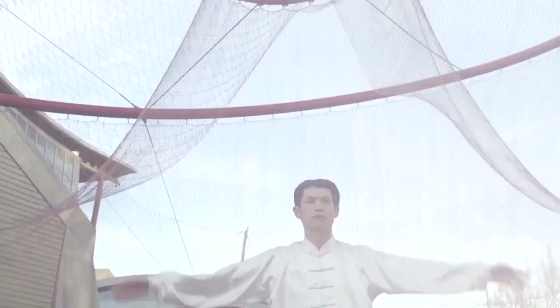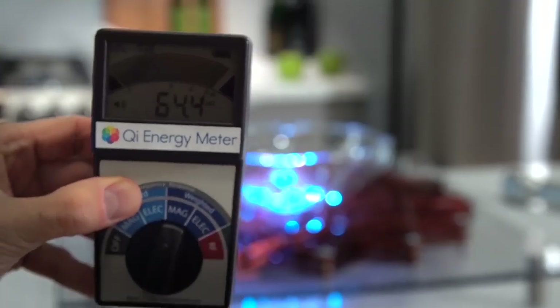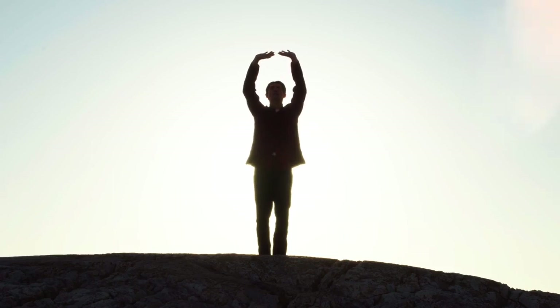The next very important piece of the transformation system is the transformation course. It's a six-week course that you have exclusive access to, which includes six weeks of video training as well as a manual that you can follow to accelerate your transformation process. It also comes with over 20 Qi Gong meditation lessons.